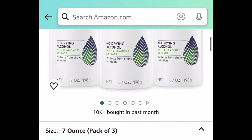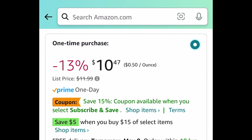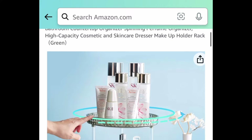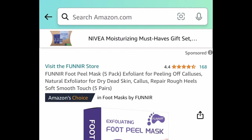Next is the NIVEA Men's Sensitive Shave Gel — a 3-pack. Add two of these to your cart because this falls under the deal where you save $5 when you spend $15, and the discount applies automatically at checkout. I'll put the exact amount in the description. Also, this two-tier rotating makeup organizer is $7.49.